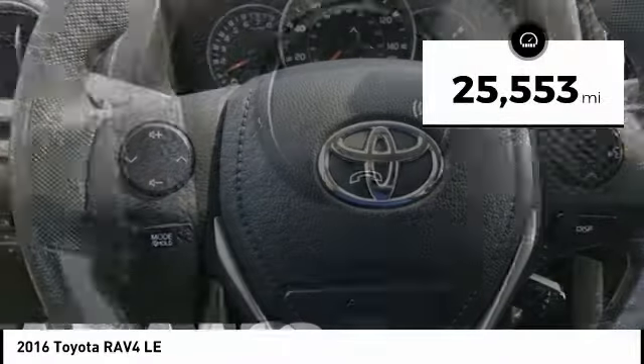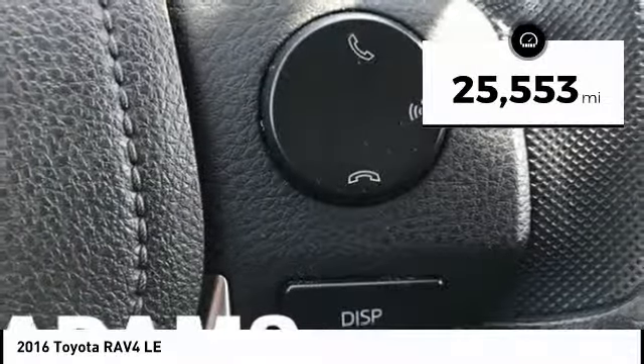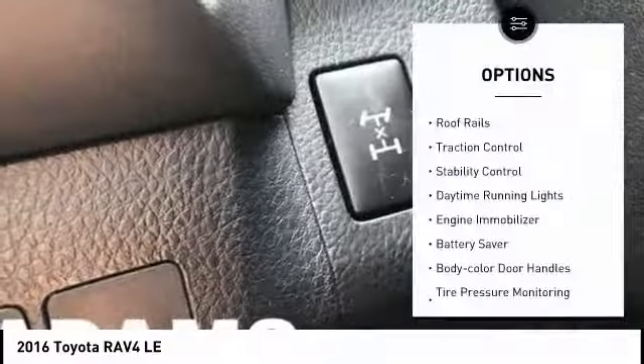This vehicle has less than 30,000 miles. Here are some of this vehicle's great options: roof rails,